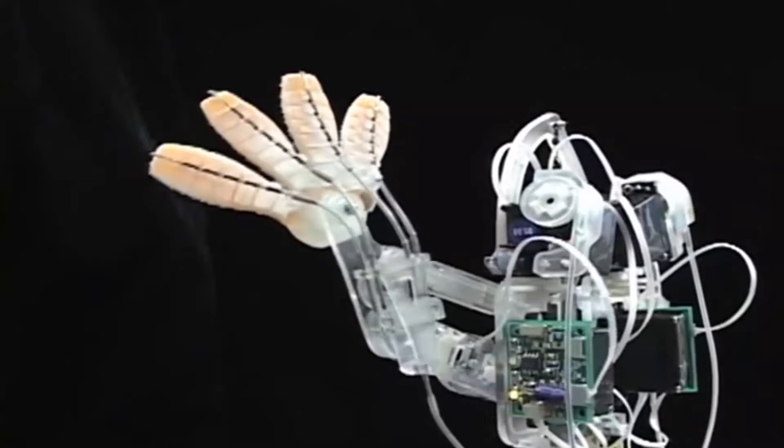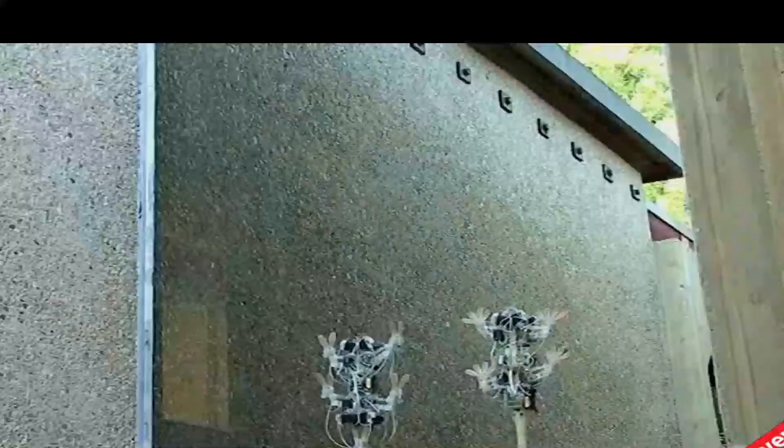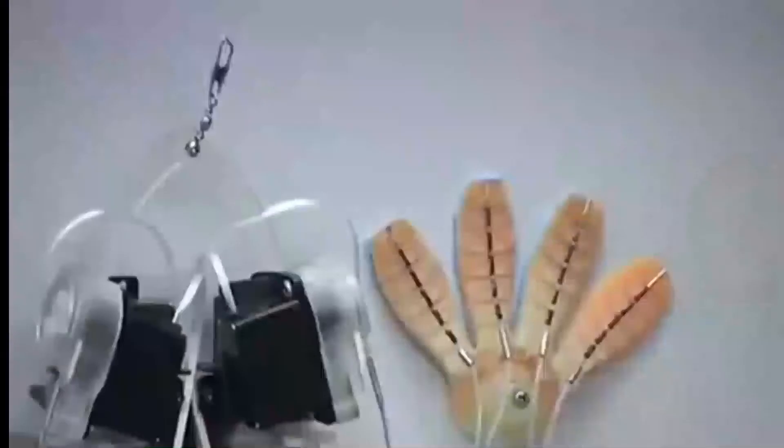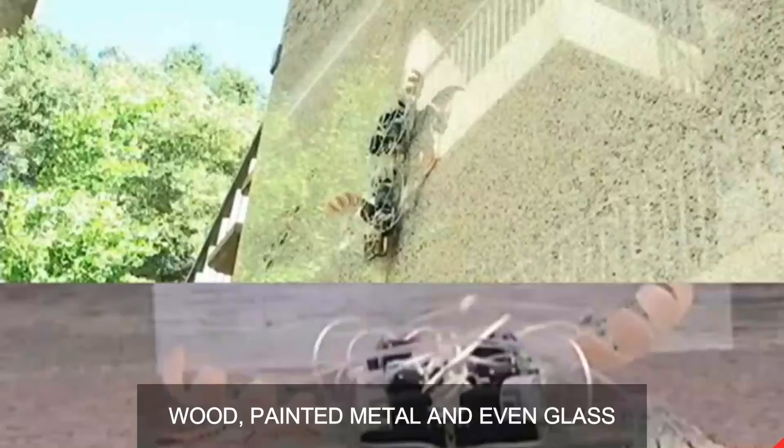The grip is so secure that Stanford tried to replicate the exact grip of a gecko. One version of the bristles is five times thinner than human hair, and the main advantage is that it uses less energy compared to sticky materials. The robot can already crawl on wood, painted metal, and even glass.